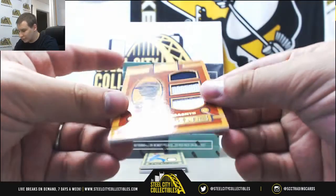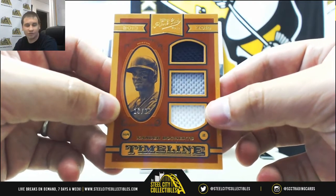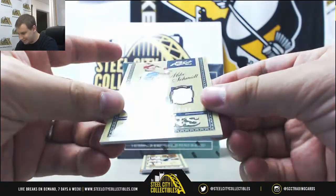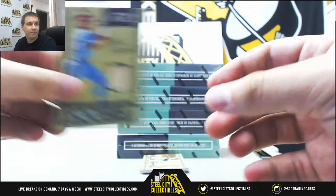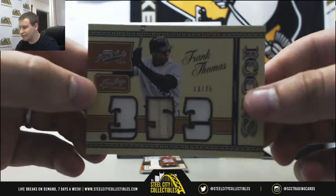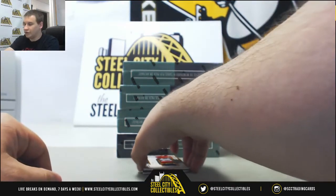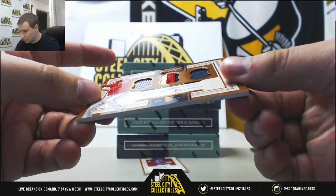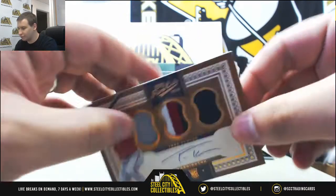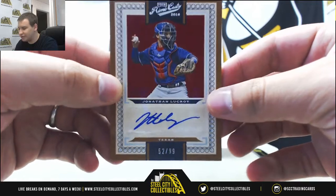We're going to start off with a triple relic, number 13 of 25 for the Red Sox — Xander Bogaerts, Timeline Materials triple jersey relic. For the Phillies, a bat relic of Mike Schmidt, 70 of 99, Icons. We've got a triple relic of Frank Thomas for the White Sox, number 13 of 25 — two jerseys and a bat. A triple jersey patch auto rookie for the Nationals — Trea Turner, 44 of 49. Cool hit. And an autograph of Jonathan Lucroy going to the Rangers, 52 of 99, base autograph.